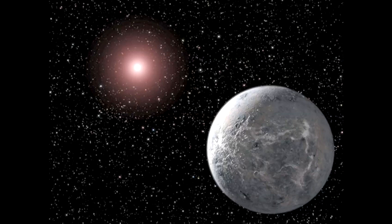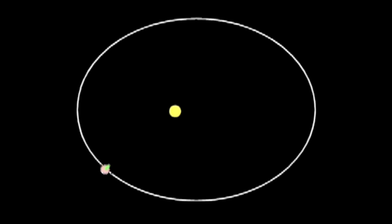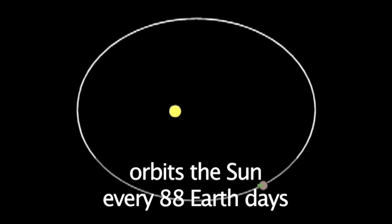Mercury is the closest planet to the Sun. It's also the smallest planet in the solar system — not much bigger than our Moon. Mercury goes around the Sun once every 88 days in a very elliptical orbit.